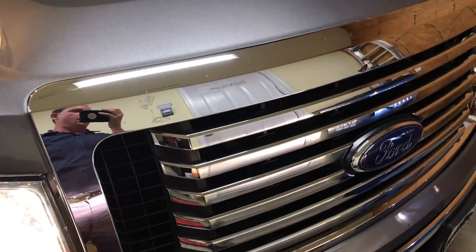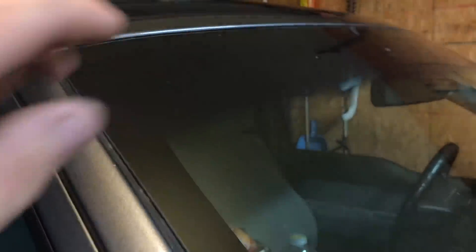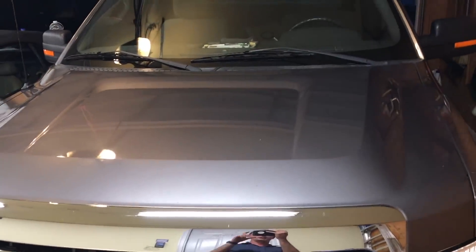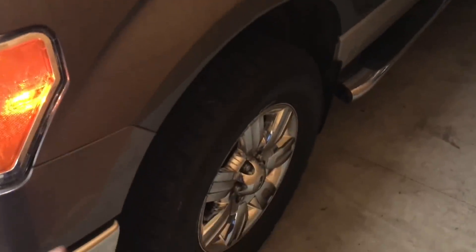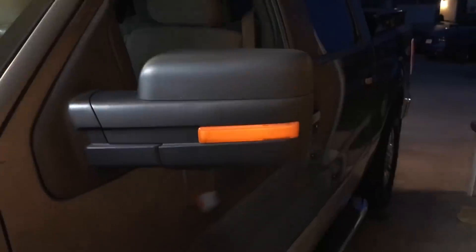He fixed the big crack in the windshield that you saw earlier from the hawk, so it's got a new windshield. The grille has been replaced after hitting that deer, so it's nice and pretty now. The truck just shines — there's no rust anywhere. There are a couple little dents and dings to be expected on an almost quarter-million-mile truck, but it's in beautiful shape.